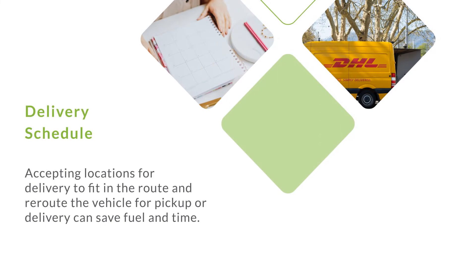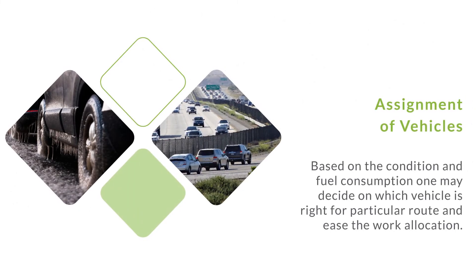Delivery schedule. Accepting locations for delivery to fit in the route and rerouting the vehicle for pickup or delivery can save fuel and time. Assignment of vehicles: based on condition and fuel consumption, one may decide which vehicle is right for a particular route and ease the work allocation.